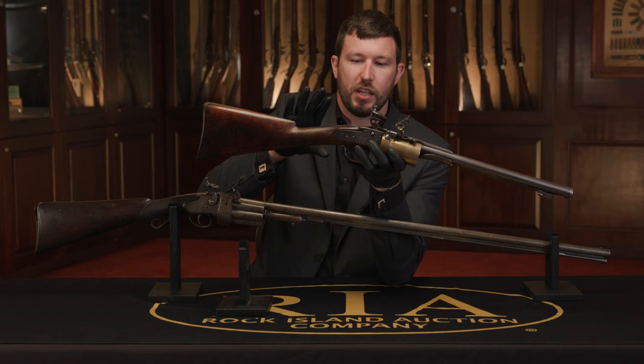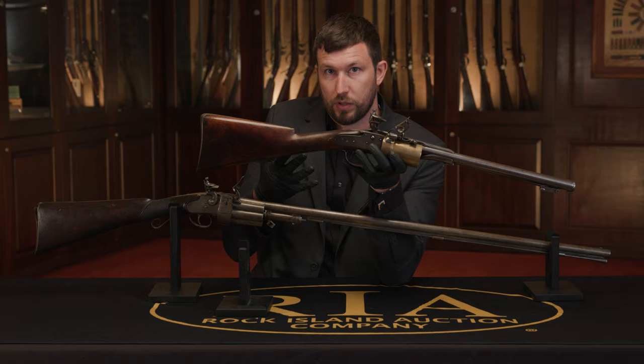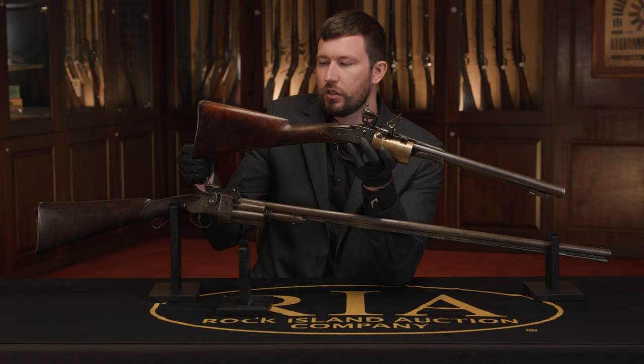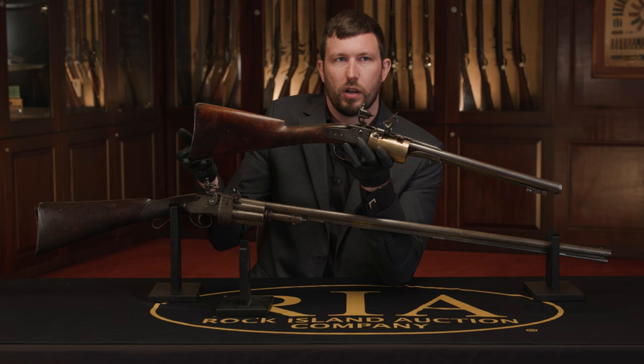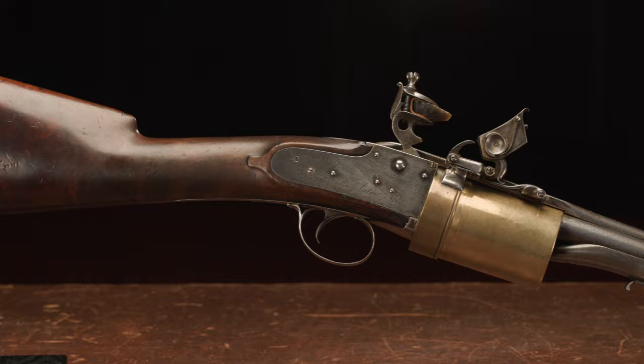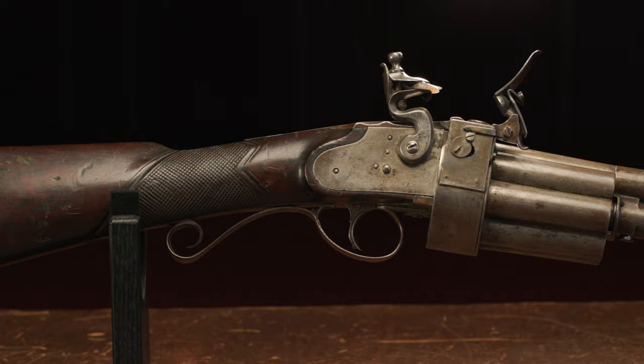Another interesting aspect of this particular example is that because you've got the bayonet underneath the muzzle, they needed to find a place to put the ramrod. What they've done is fit it into the buttstock here in the toe of the stock — a pretty ingenious solution to storing the ramrod while still allowing you to mount a snap bayonet and keeping the bayonet under the barrel and out of the line of sight so you can actually still aim. These are two of my favorites among the revolving flintlocks in the upcoming sale.